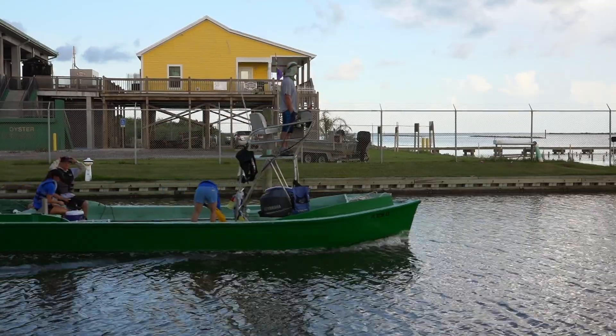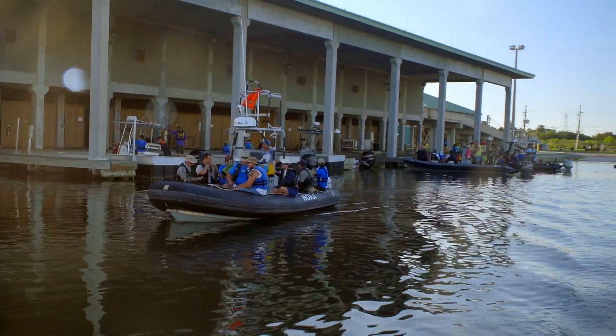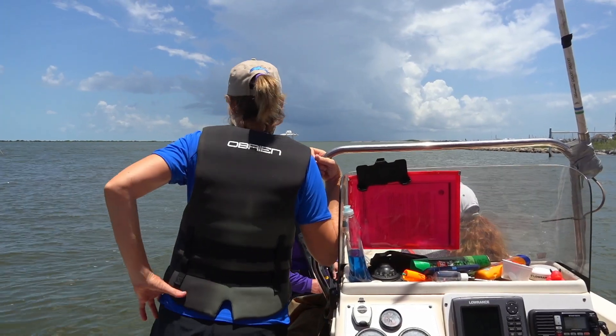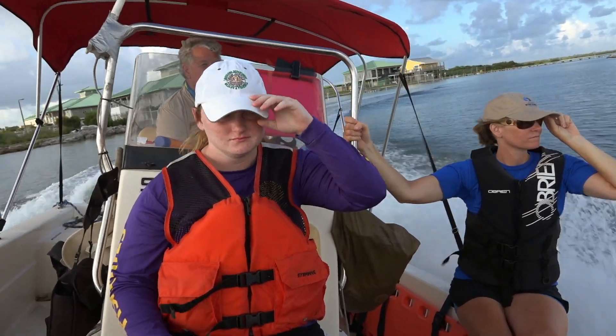Just after sunrise, a fleet of eight small boats with nearly 60 scientists aboard enters Barataria Bay. With temperatures expected to be in the mid-90s, it will be a very long, hot day on the water.